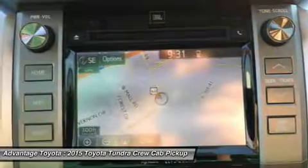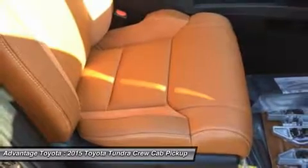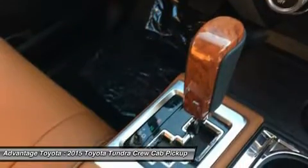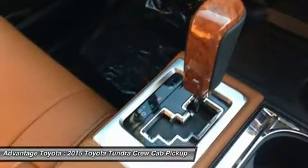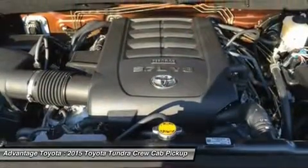The 1794 Edition, which is Western in theme, is in honor of the founding year of the Texas ranch where the factory that builds the Tundra now sits. Having many of the same features as the Platinum, it uses ultra-suede accents, saddle brown leather, and wood-style trim.